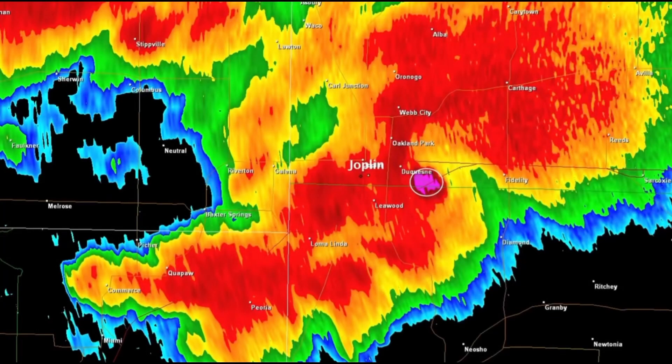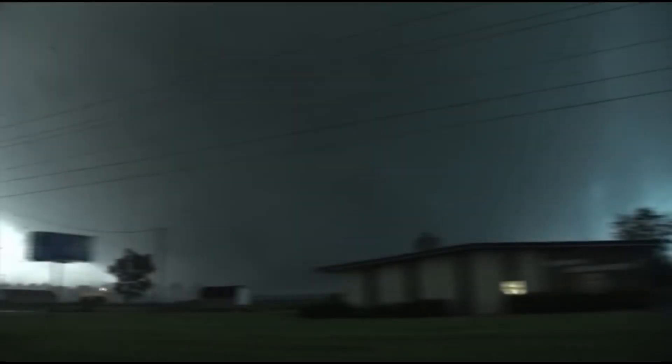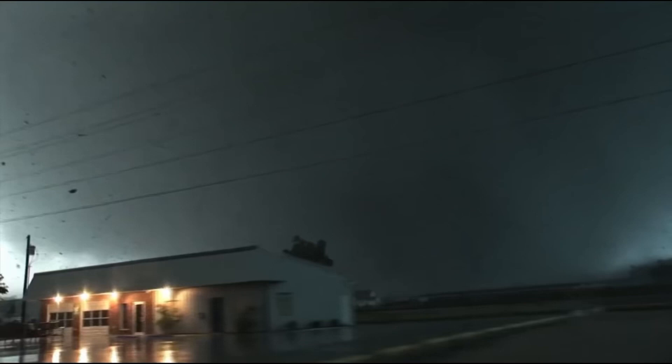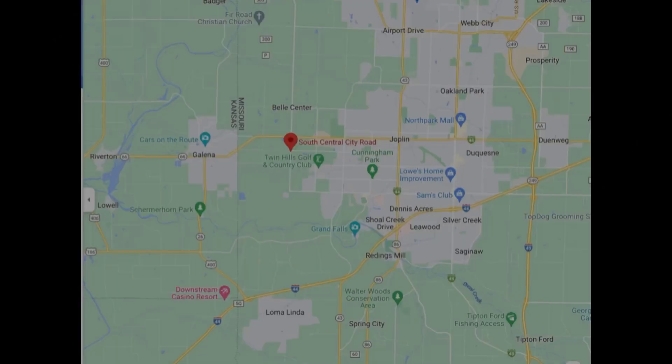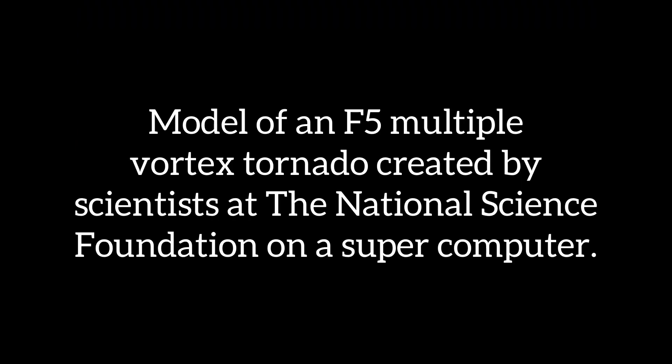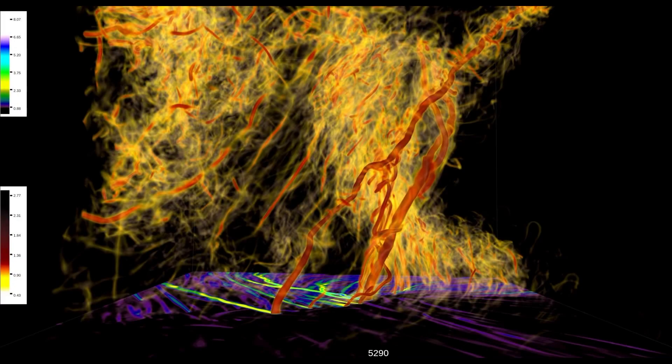The site of this memorial is located right where the tornado was at its strongest — it had only been on the ground about five minutes when it hit this area. It first touched down just east of the Missouri-Kansas state line, half a mile southwest of the intersection of South Central City Road and 32nd Street. At 5:34 they began to see multiple vortices rotating around the parent tornado, and it progressed from an EF0 up toward an F4 by the time it hit Joplin.